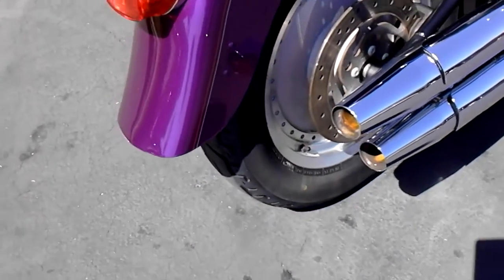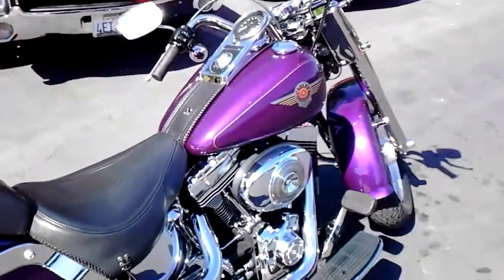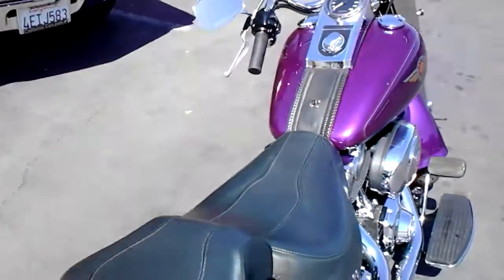Put some nice pipes with no baffles in it, they sound really good. So with the canvas, if you want to personalize it yourself — that's what HD stands for — every time you go to the Harley dealership, you're going to spend $100.